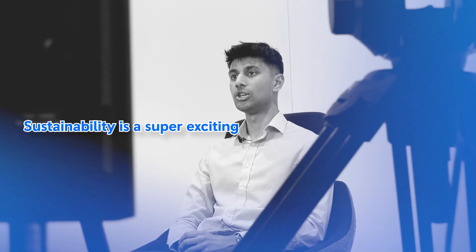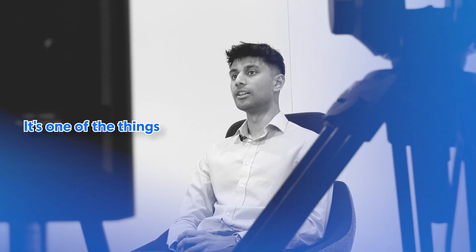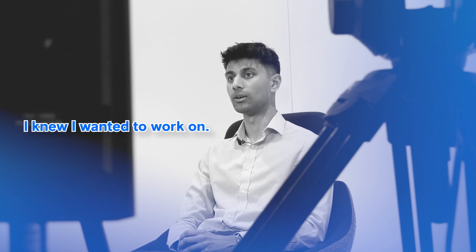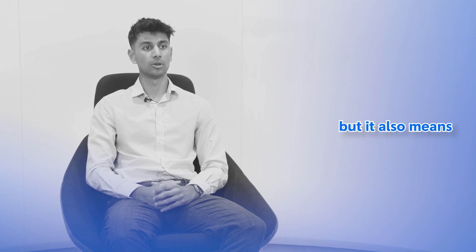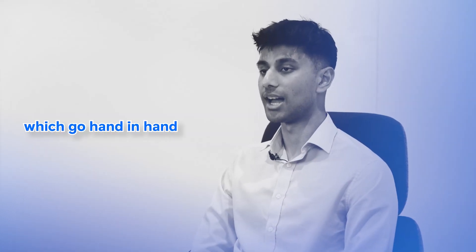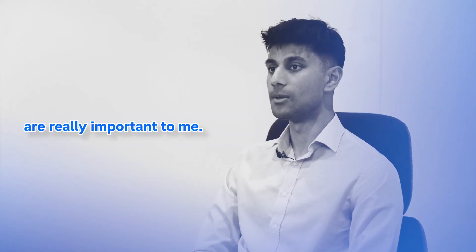Sustainability is a super exciting topic to me. It's one of the things which, coming into this internship, I knew I wanted to work on. Being sustainable means reducing our impact on the environment, but it also means improving the lives of people and society. And these two things, which go hand in hand, are really important to me.